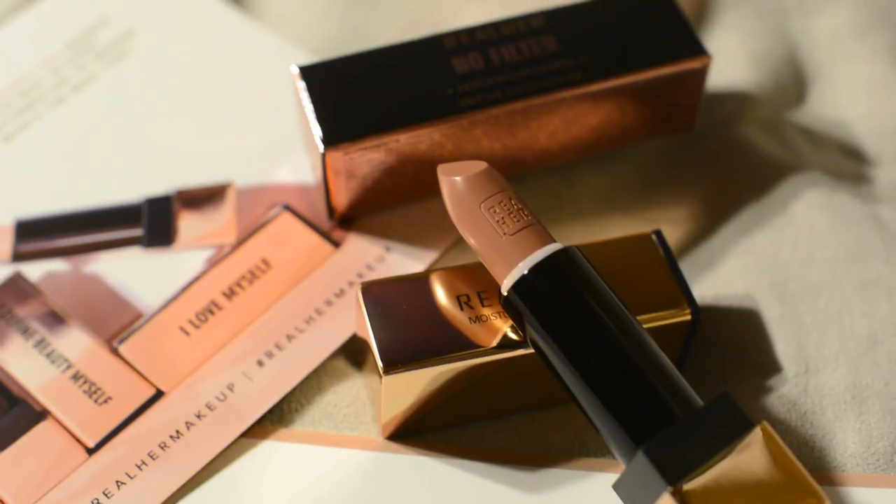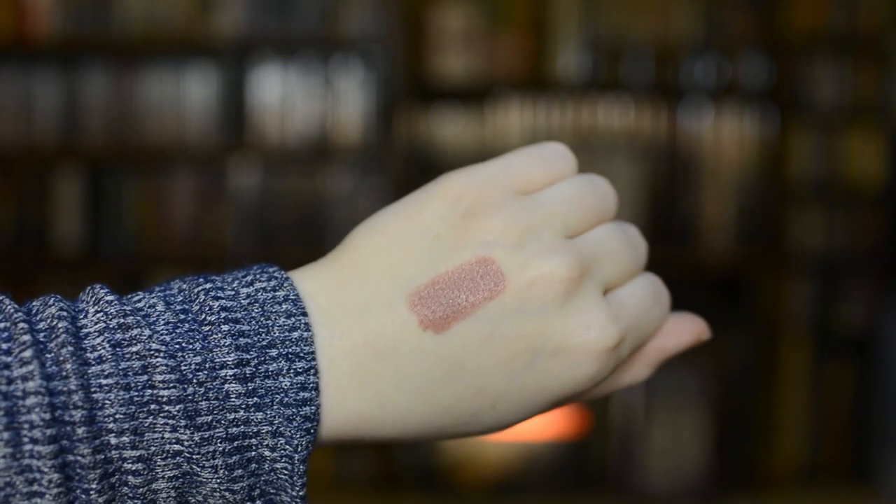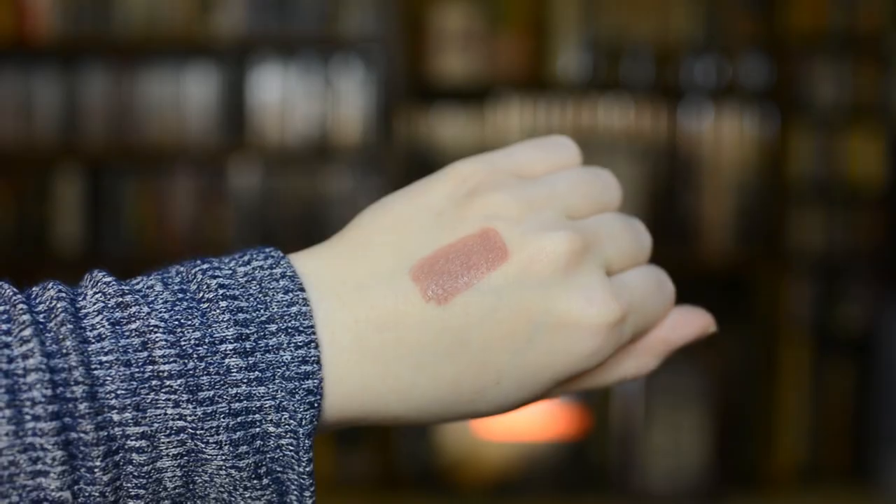The next product is the moisturizing lipstick in the shade No Filter. This is a very nice, deeper, neutral tone. I always reach for neutral-toned lipsticks — I prefer those over reds or any other color. I just love a good nude. This particular shade is a very nice mix of brown and pink, right in the middle, not too much of one or the other. These lipsticks retail for $18, and they have 12 different colors to choose from.